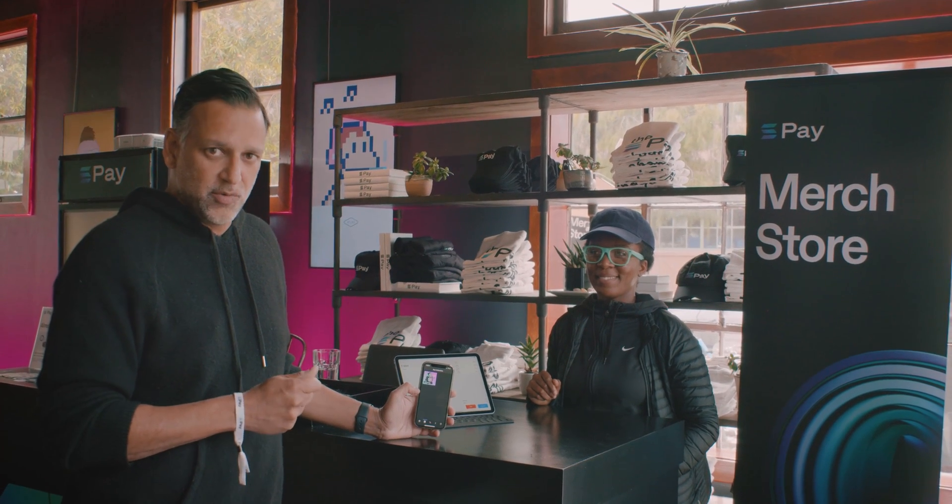Hey everyone, we're at the Solana Pay merch store at the Atlas Cafe and we want to demo a new feature in the Solana Pay protocol called transaction requests.